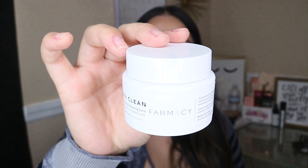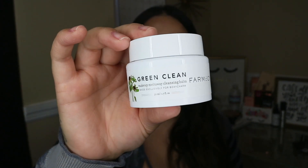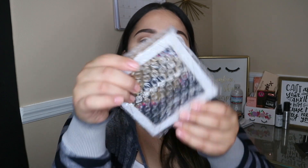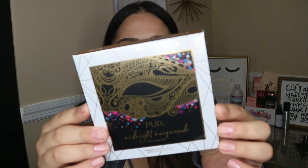The next thing in the box is this full-size Farmacy facial cleanser — it's a Makeup Melt Away facial cleanser, and it says right on the front 'exclusively made for BoxyCharm.' It's a nourishing facial cleansing balm that melts away makeup and pollution residue. Even the boldest eye makeup and long-wear foundation is easily removed, and it leaves skin hydrated and silky smooth. Farmacy is a really good high-end brand, so I'm excited for that.